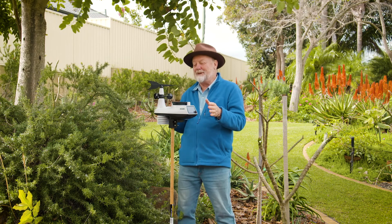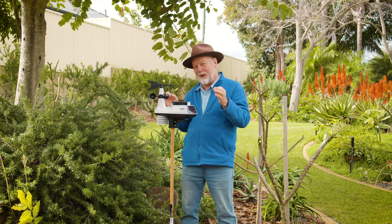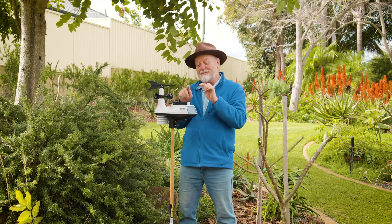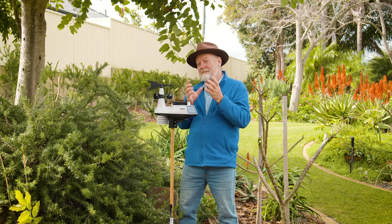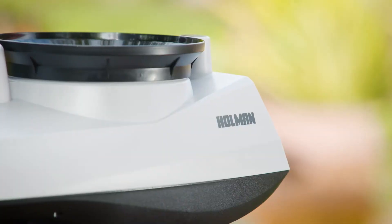When it comes to positioning, it's important to put this right out into the open so it cops all the weather. This is the rain collector and I think that's perhaps one of the most significant parts of the system, because it gives you a measure of how much rain is around, which helps you to avoid overwatering your garden.